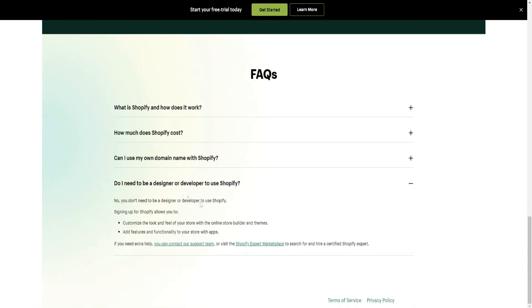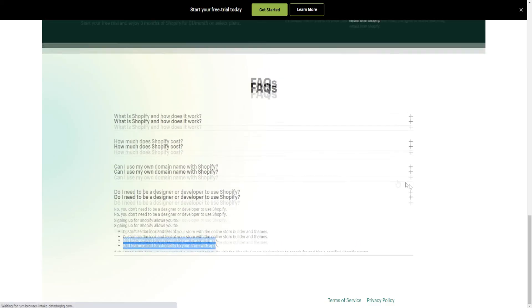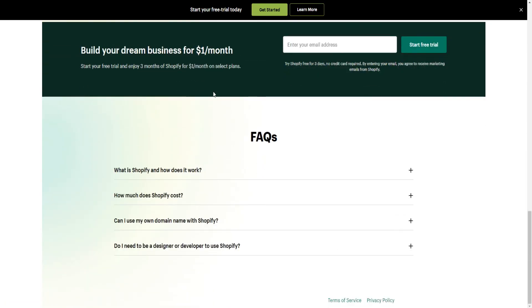The last FAQ: do you need a designer or developer to use Shopify? The answer is no — you don't need a designer or developer. Signing up for Shopify allows you to customize the look and feel of your store with the online store builder and themes, and add features and functionality with apps.